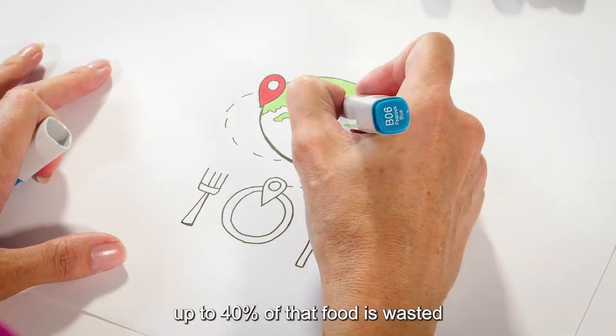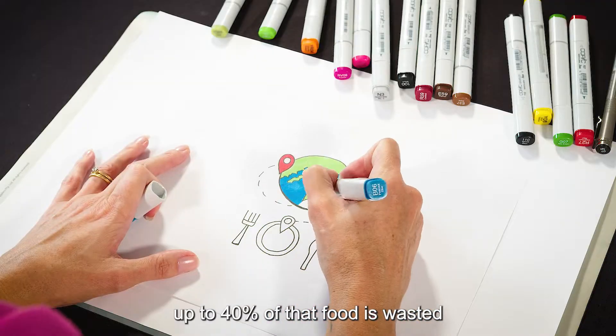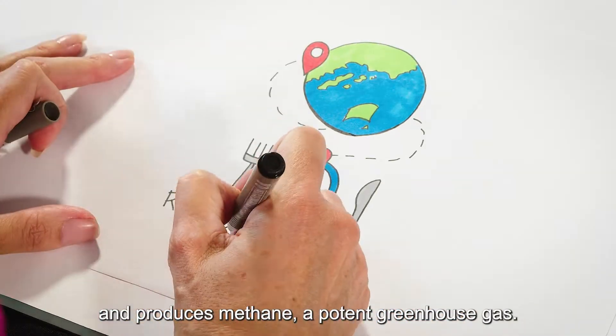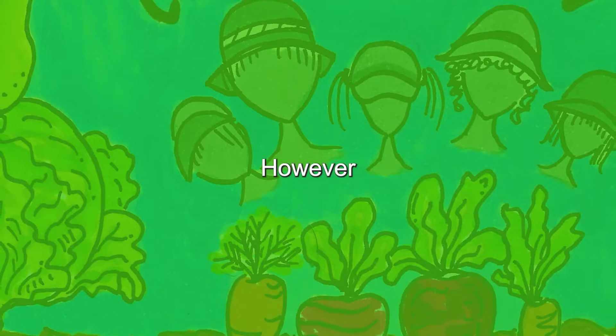On top of this, up to 40% of that food is wasted, ending up in landfill where it rots and produces methane, a potent greenhouse gas.